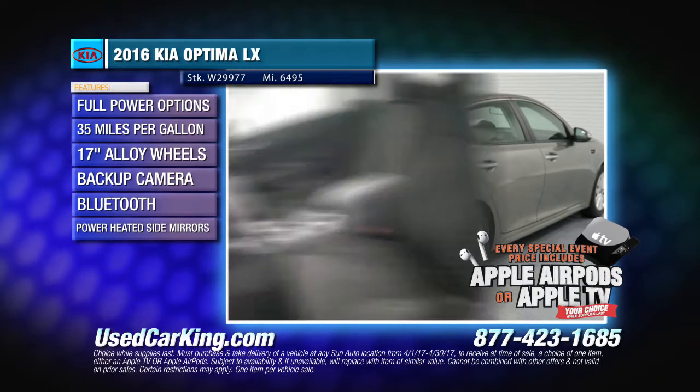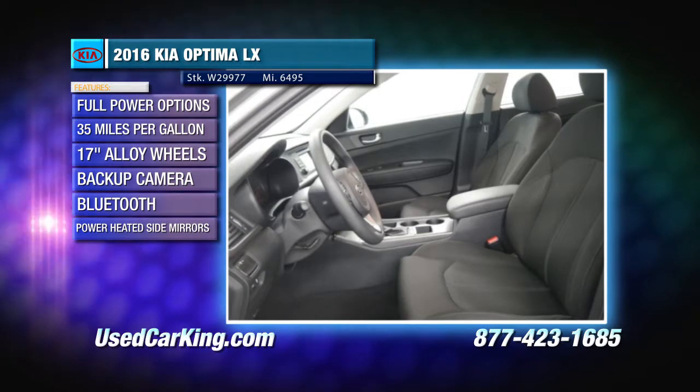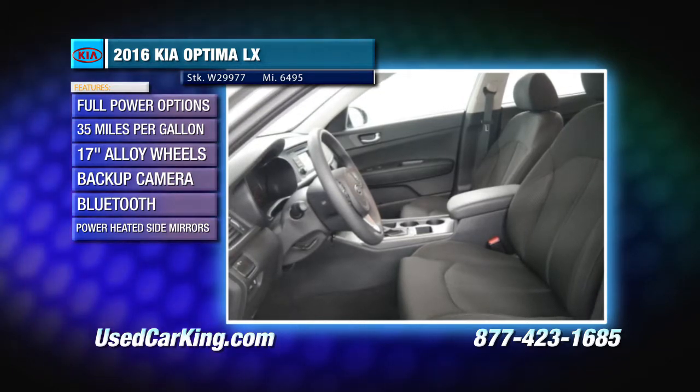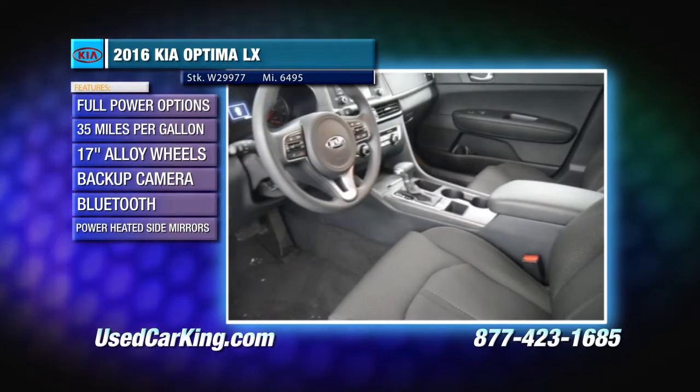It boasts an excellent fuel economy of 35 miles per gallon on the highway and has many features including 17-inch alloy wheels, a backup camera, steering wheel mounted audio controls, and voice activation.